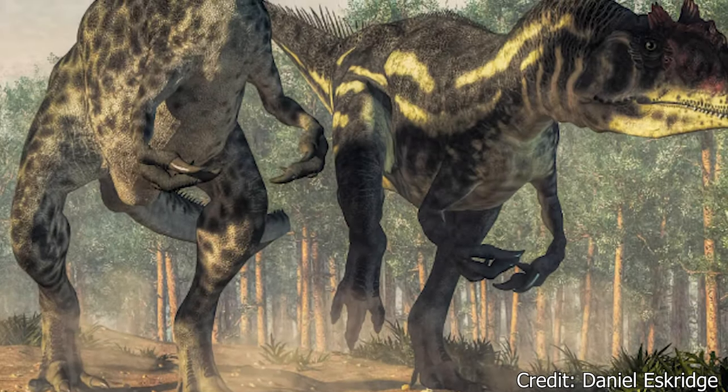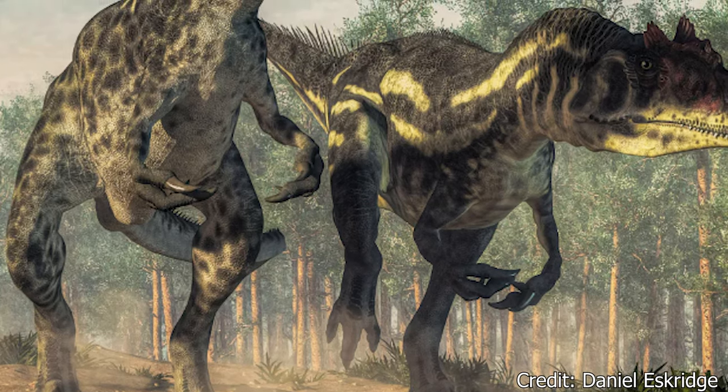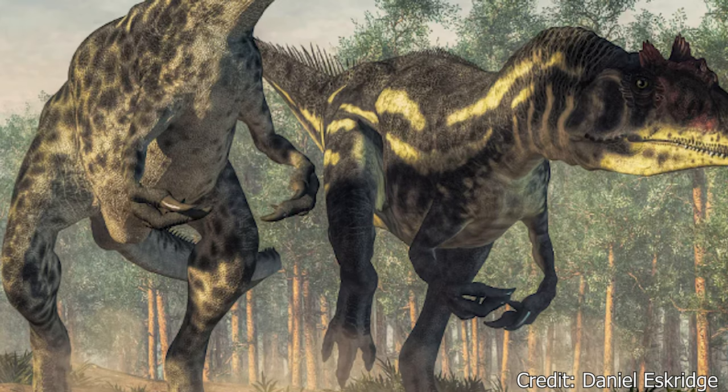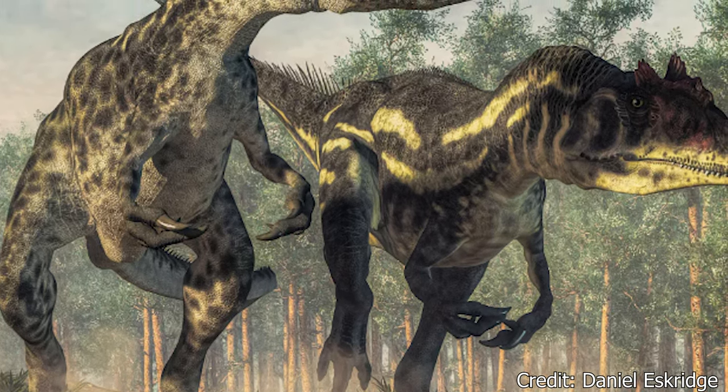Welcome, my beautiful people, to another episode of Dino Basics, where we dig up the basics on some of our favorite deceased beasts. When I started this channel in July, I was expecting to get 500 views in the year as a whole.